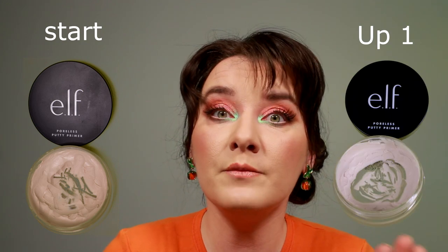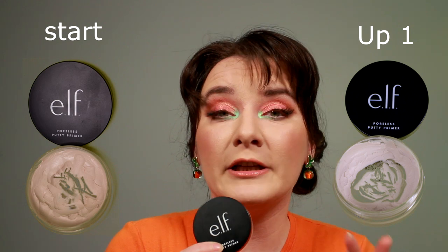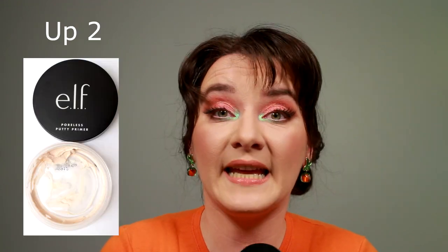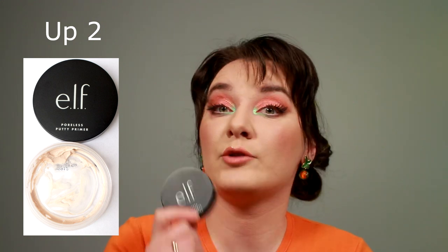The ELF Putty Primer lasted me through 40 applications before running out. Great primer. It made my skin feel very smooth and very soft, and it gave a slightly blurring effect to my pores. It didn't feel heavy or greasy. Definitely a repurchase when I run out of all my other primers. Here is the first piece of advice I have for you.